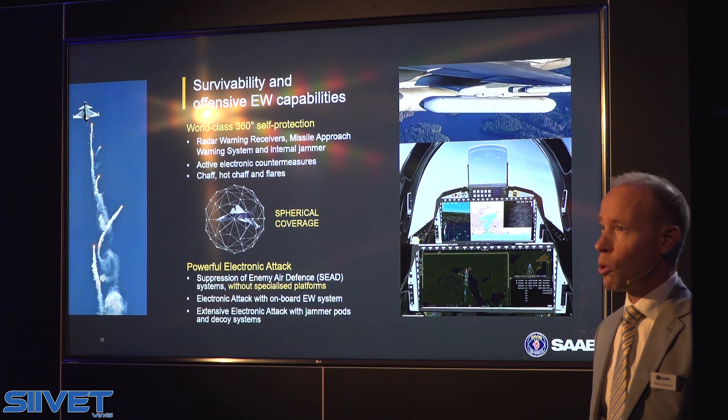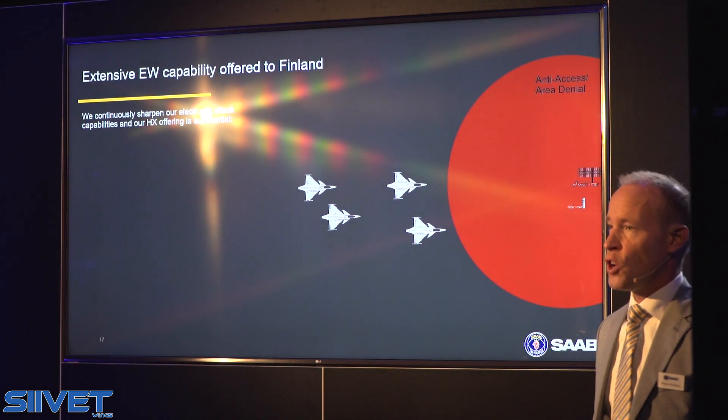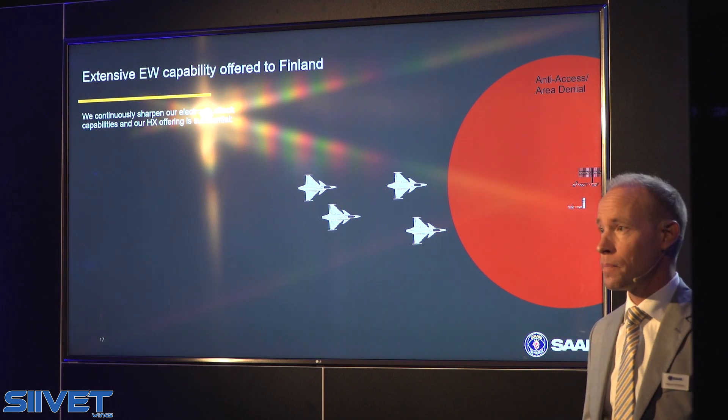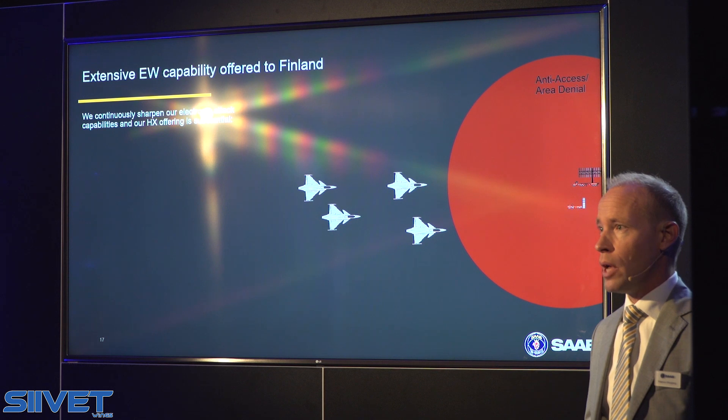On top of all this, I would like to give you some further insights into an extensive electronic warfare operation that we have for the HX program. We are continuously broadening our portfolio and making advancements within electronic warfare. The key area for SAAM.